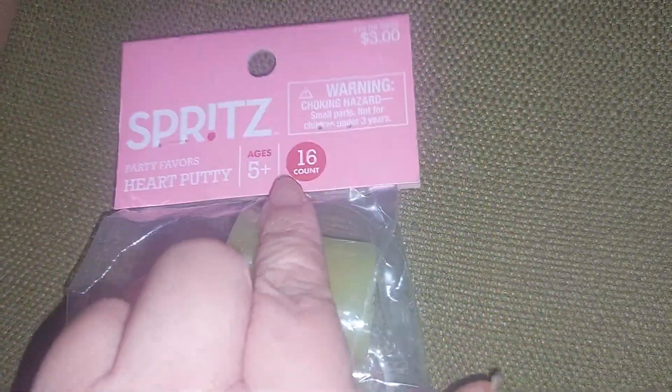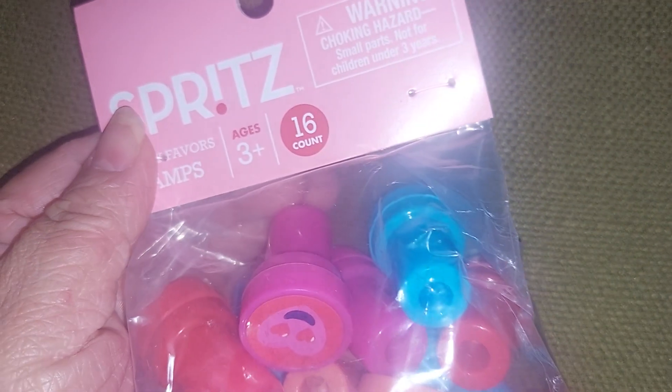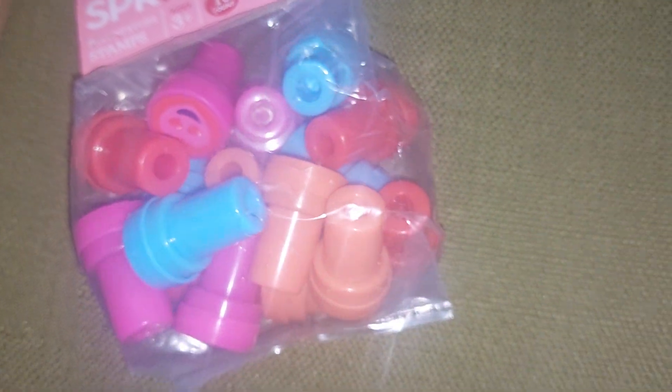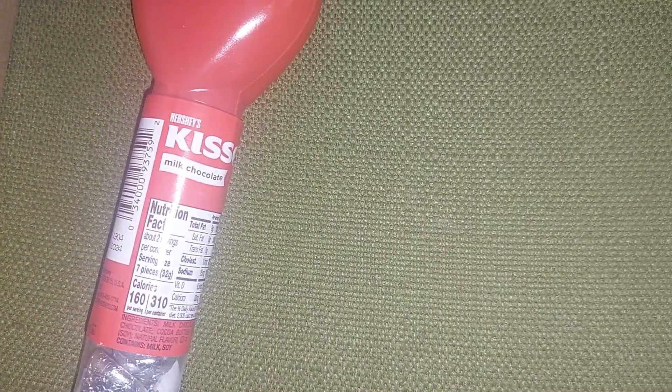I try to get things that say 16 or more. I got the stamps — those will be for the girls. I have swaps, so one of my swap partners will get the Hershey kisses.